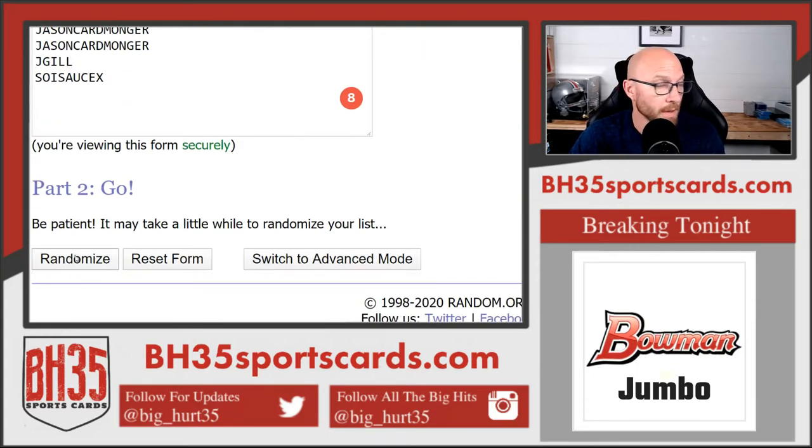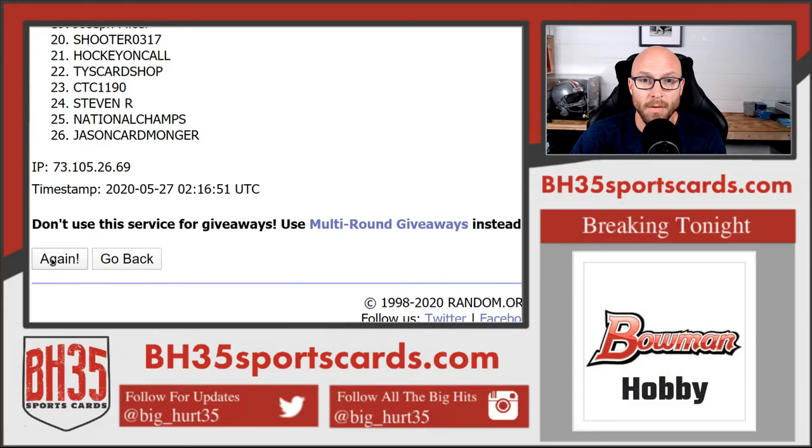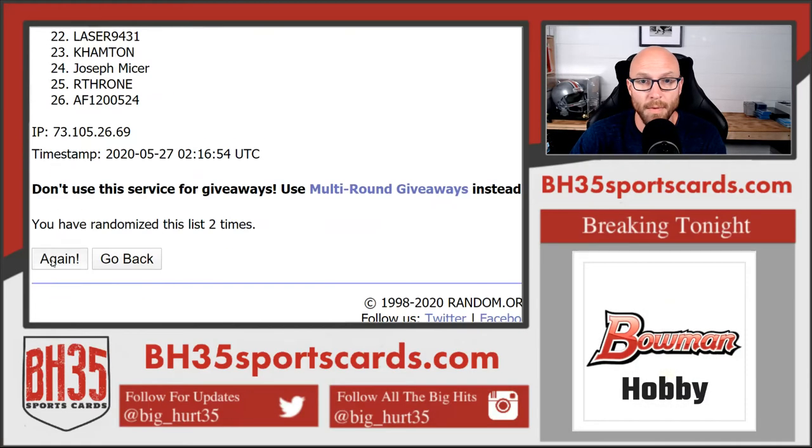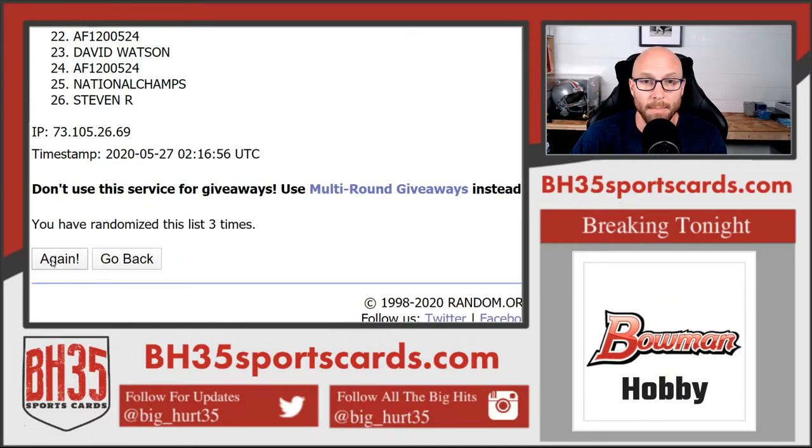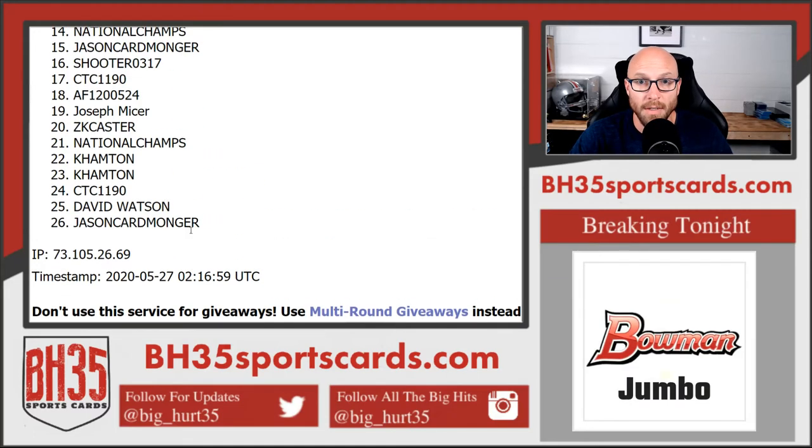Good luck. 1, 2, 3, 4th and final. Laser on top.